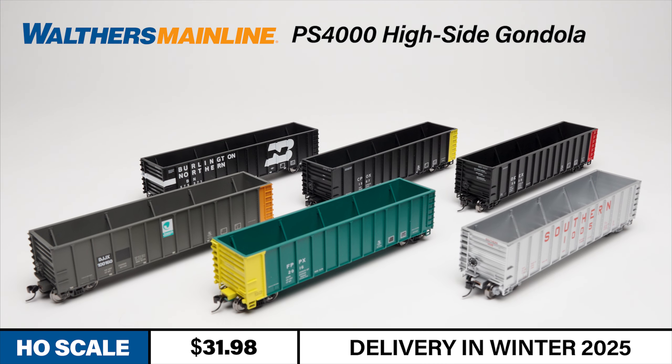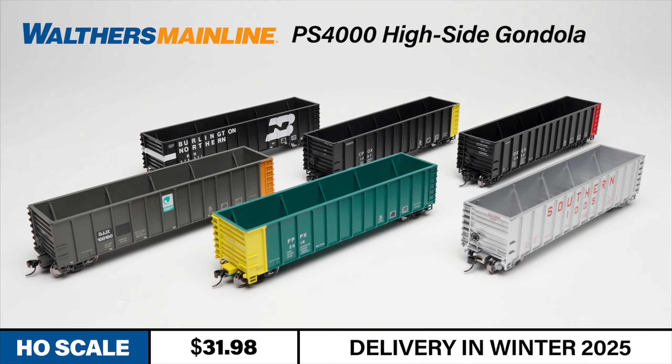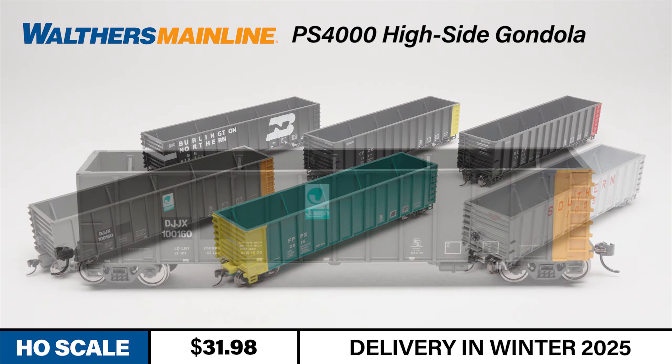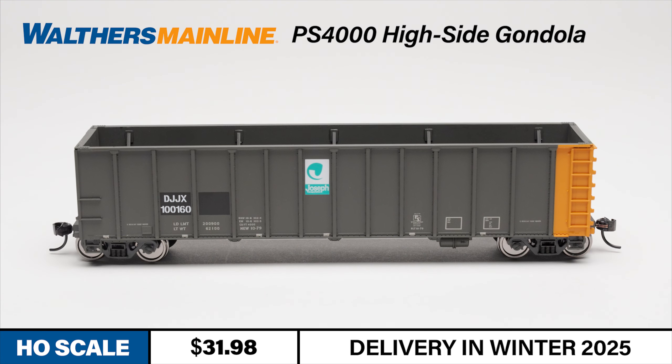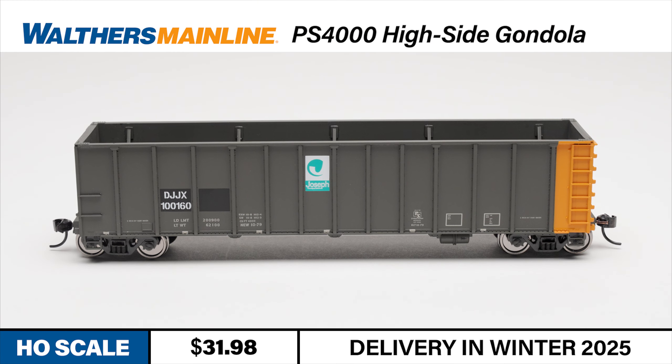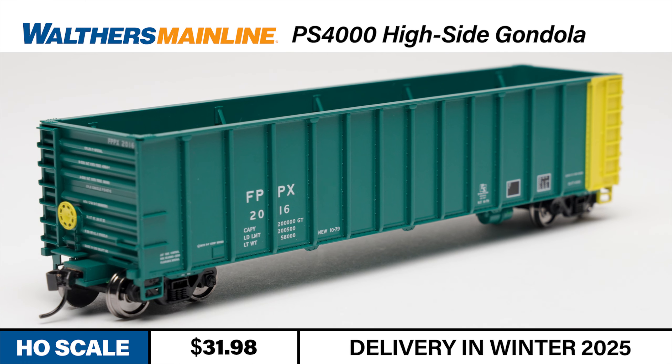If you're looking for something for those new SD60s to haul, check out these new coal cars from Walters Mainline. The prototypes for these Walters Mainline 50-foot gondolas are the Pullman Standard 4,000 cubic foot high side gondolas built in the 1970s and 1980s. The PS4000s could be found in long unit coal trains as well as single cars traveling in mixed freights, and over their long careers many were later used in scrap service.